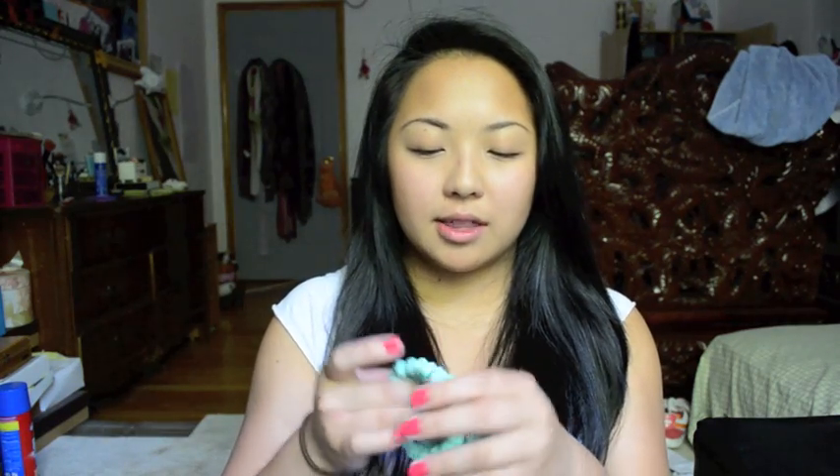Also from Forever 21, I got this set of mint green — or if you want to call it like a robin's egg green or blue — bracelets. They're beads, and one of them is rose beads, so it's in the shape of roses. I think this is so cute. I've been on the hunt for mint green bead bracelets for a really long time, and this is just the perfect one.